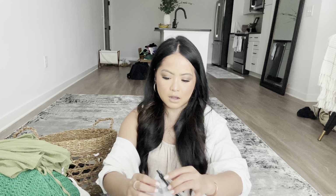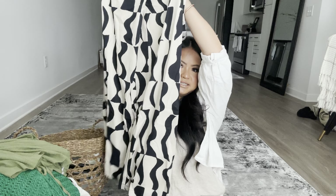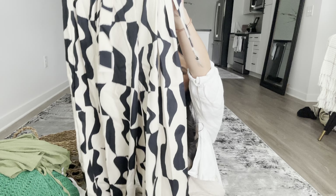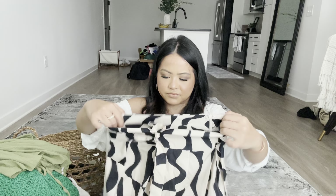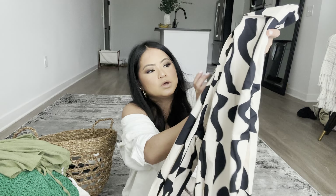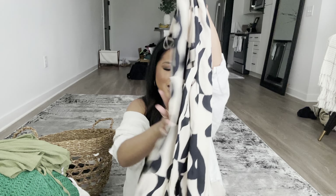These two pieces recently just came in. One is a patterned wide-leg pant — the design is so cute. The quality is good; you'd probably want to wear tan underwear since it's slightly sheer. It has a zipper on the side and comes with a belt to snatch your waist. You can wear this with a black tank and call it a day — super comfy but cute.